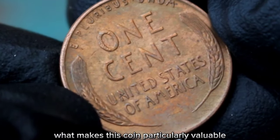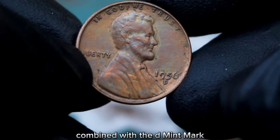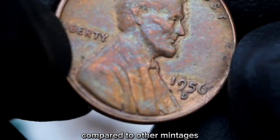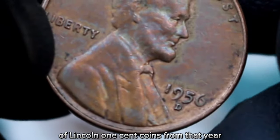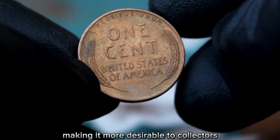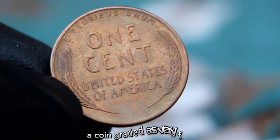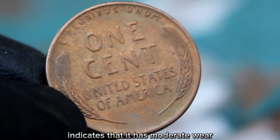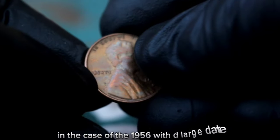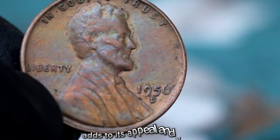What makes this coin particularly valuable is its rarity. The large date variety, combined with the D mint mark, indicates that it was minted at the Denver Mint. Compared to other mintages of Lincoln one cent coins from that year, the 1956 with D large date is scarcer, making it more desirable to collectors. A coin graded as very fine indicates moderate wear but still retains a significant amount of detail, which adds to its appeal and value.